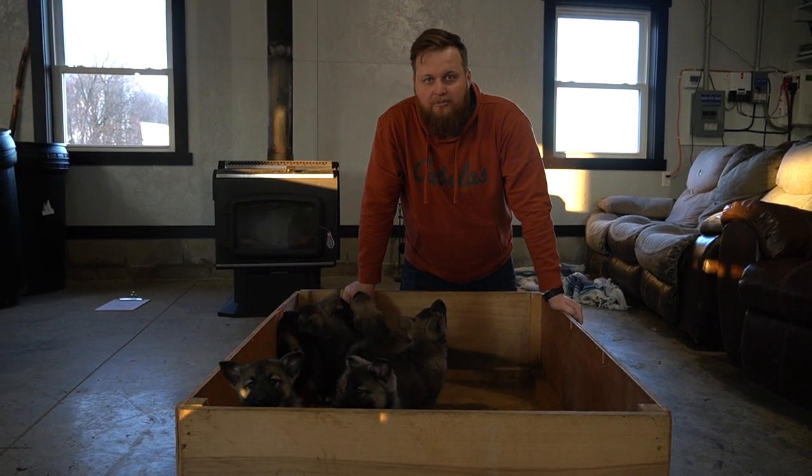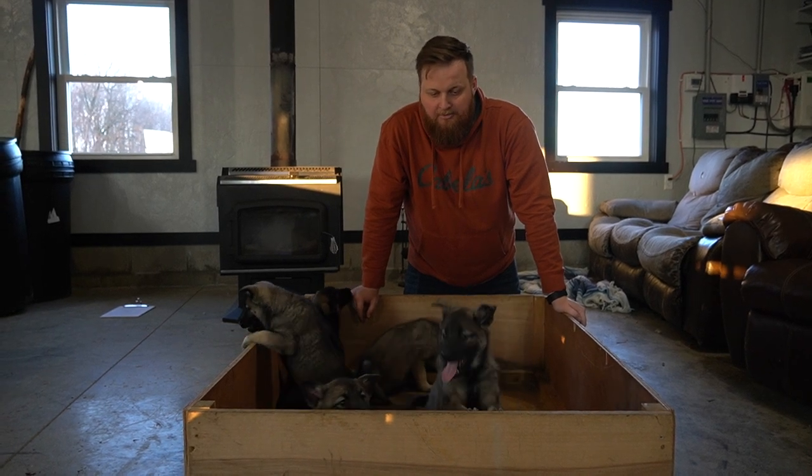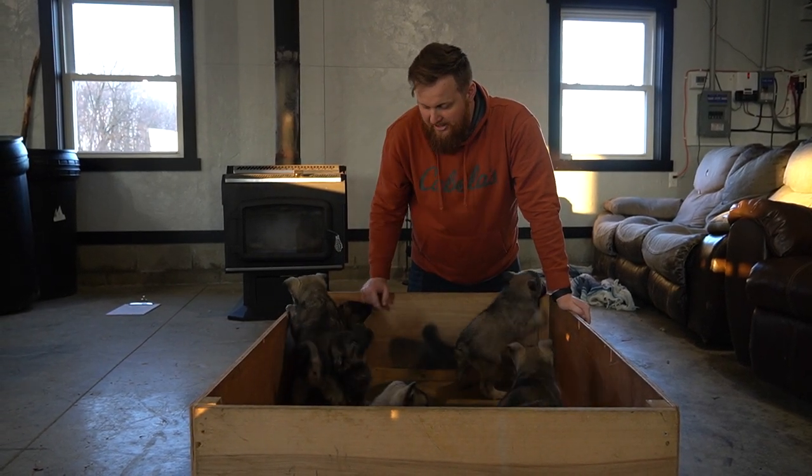If you have any interest, 330-466-1630 is my phone number — you can call or text me. You can also email or visit our website at elkhoundfamilypuppies.com.